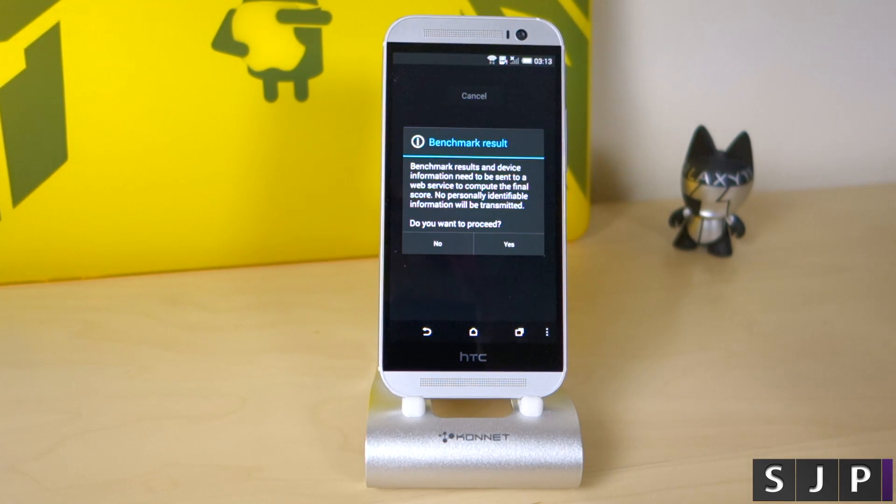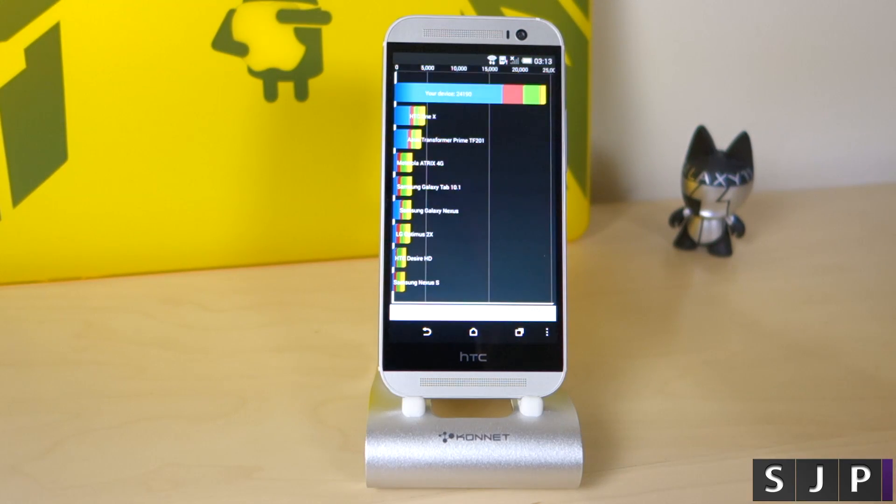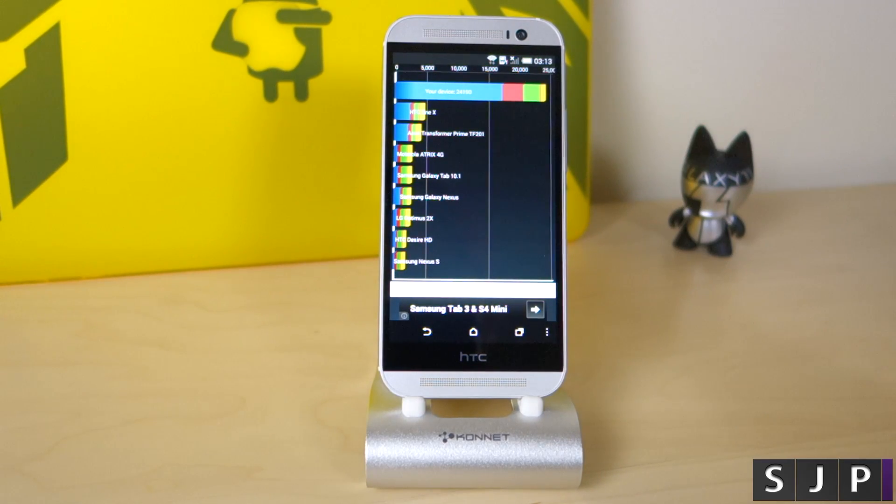And there we have it — here are the results. We proceed and we have 24,190. Now off the top of my head, that's a pretty damn good score. I can't remember any other device I've benchmarked being higher than that. Quadrant's not the most up-to-date application, but hey.